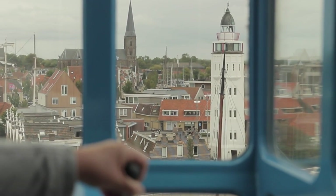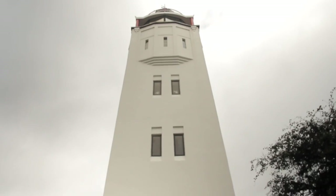This is the Harlingen lighthouse and now it's used as a hotel room. You can also go outside and take a walk around the lighthouse.